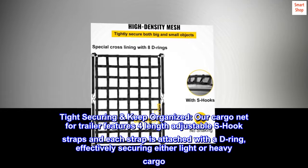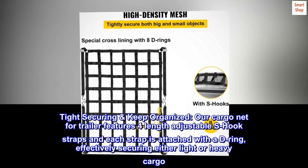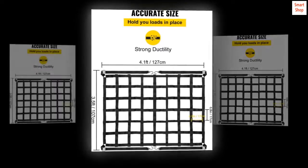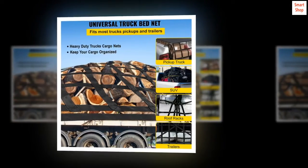Tight securing and keep organized: our cargo net for trailer features four length-adjustable S-hook straps, and each strap is attached with a D-ring, effectively securing either light or heavy cargo. Range: 28 to 100 centimeters / 11 to 39 inches.